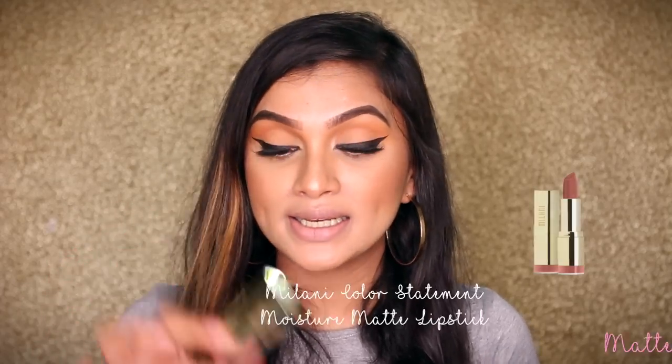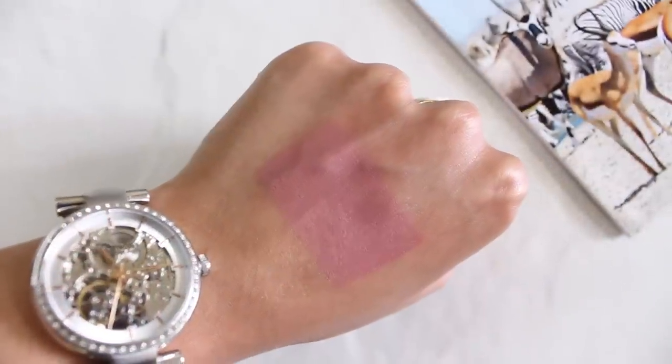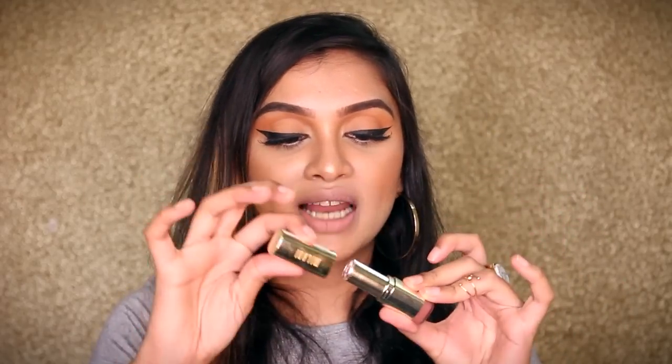The last lipstick is from Milani again — I'm not sure what this line is called — but it's in the shade Matte Naked. This is a very different shade from all the others: a lighter mauvey nude. For someone a shade or two fairer than me it would be the perfect nude, but on me it can sometimes wash me out. When I'm wearing full makeup though, the shade looks stunning. The formula is very comfortable and very matte, and I love the gold packaging — it feels very luxurious sitting in my vanity. You do need two to three layers for full opacity.